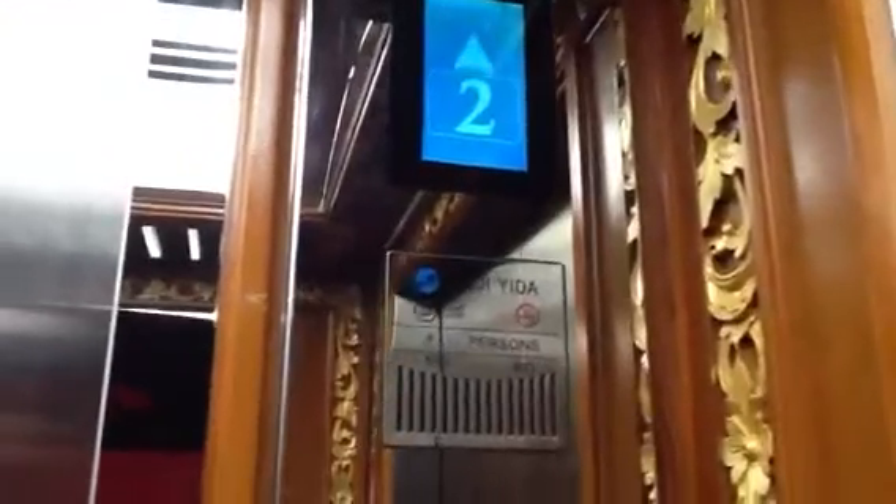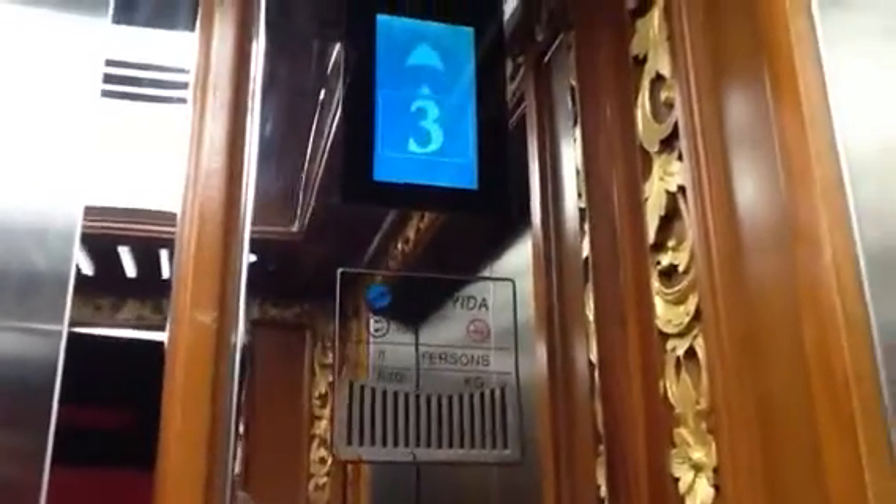Another elevator at Nusa Dua Beach Hotel in Bali. That's a cafe. Let's go up to 4. Fuji Iida, 8% 630kg capacity.